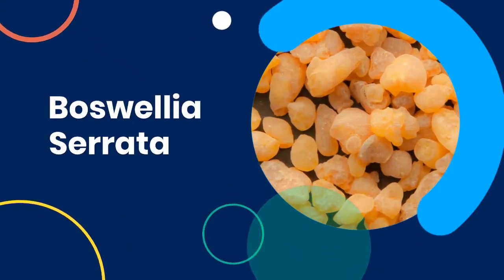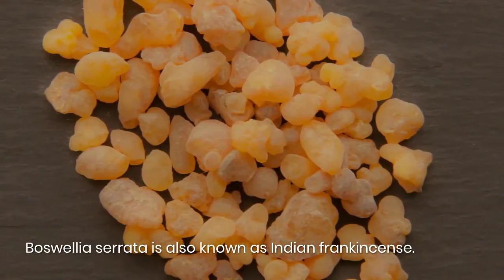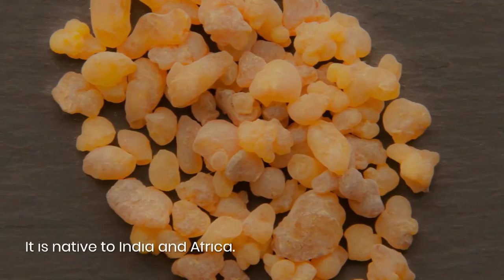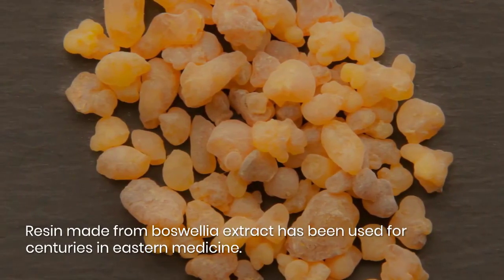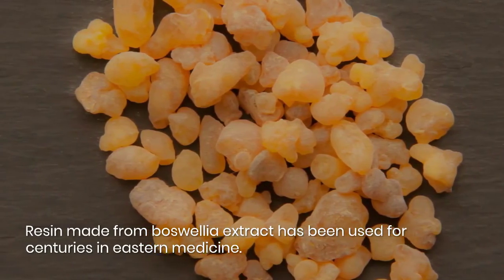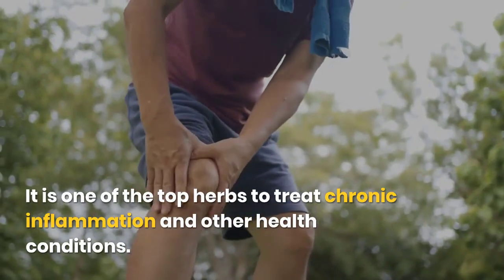Indian Frankincense. Boswellia Serrata health benefits. Boswellia Serrata is also known as Indian Frankincense. It is native to India and Africa. Resin made from Boswellia extract has been used for centuries in Eastern medicine. It is one of the top herbs to treat chronic inflammation and other health conditions.